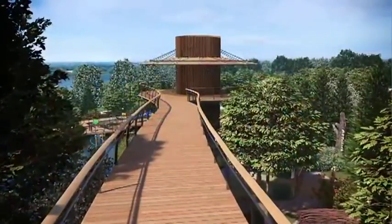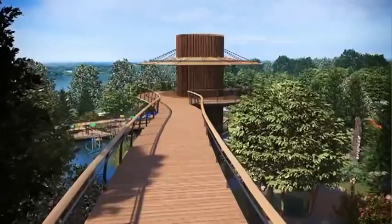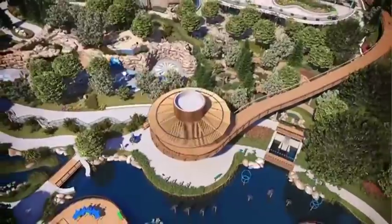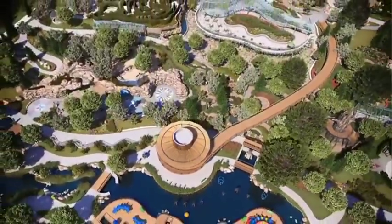The Texas Skywalk is 240 feet long and 9 feet wide, providing a unique treetop walkway from the entrance to the energy tower.